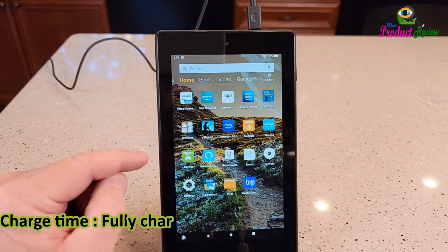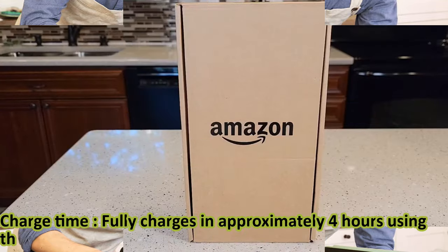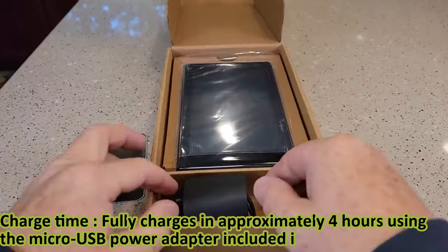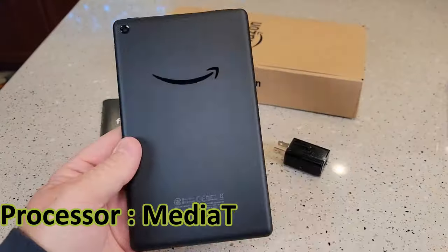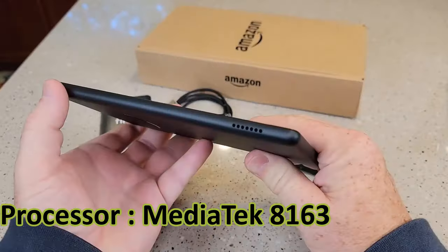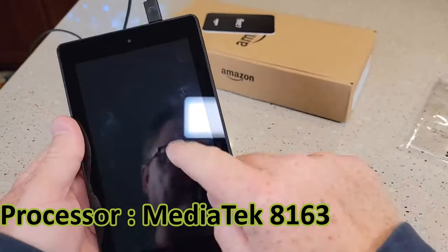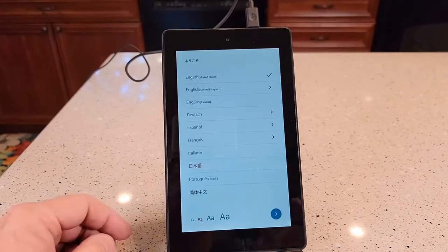7-inch IPS display, 16 or 32 gigabytes of internal storage, add up to 512 gigabytes with micro SD. Faster 1.3 gigahertz quad-core processor, up to seven hours of reading, browsing the web, watching video, and listening to music. Hands-free with Alexa including on/off toggle. One gigabyte of RAM. Two megapixels front and rear-facing cameras with 720p HD video recording.